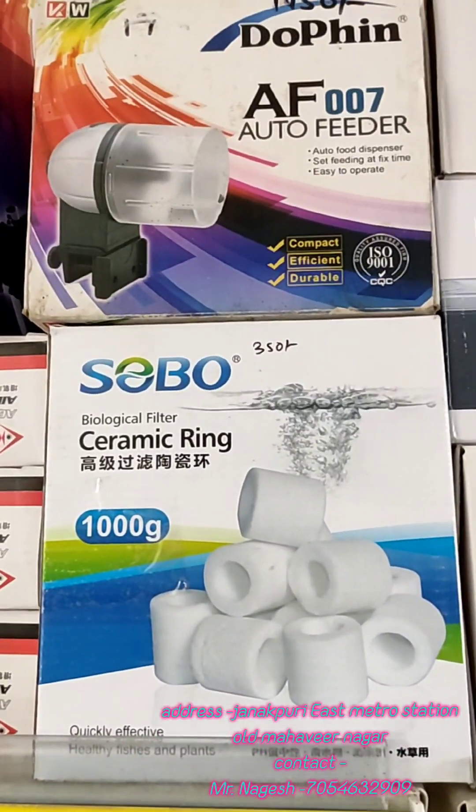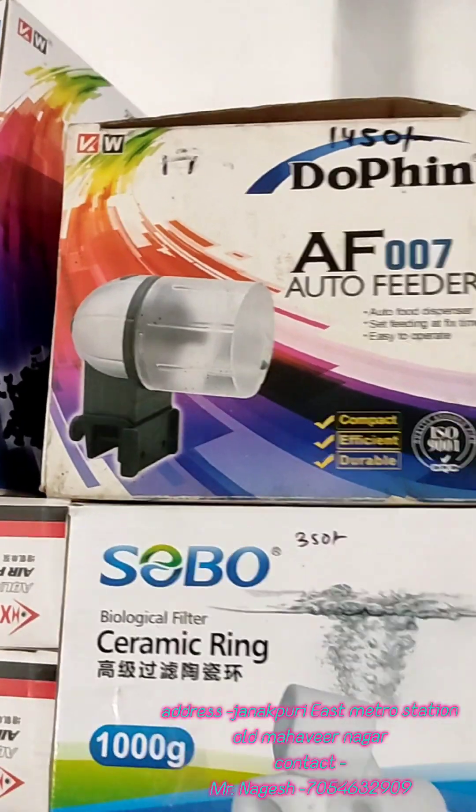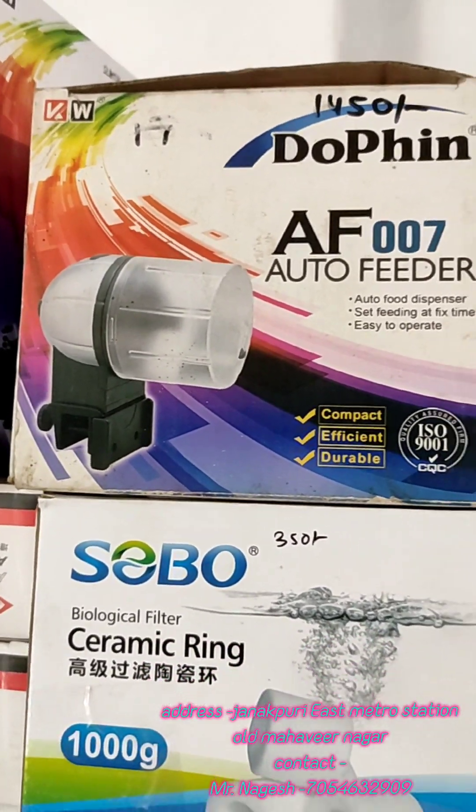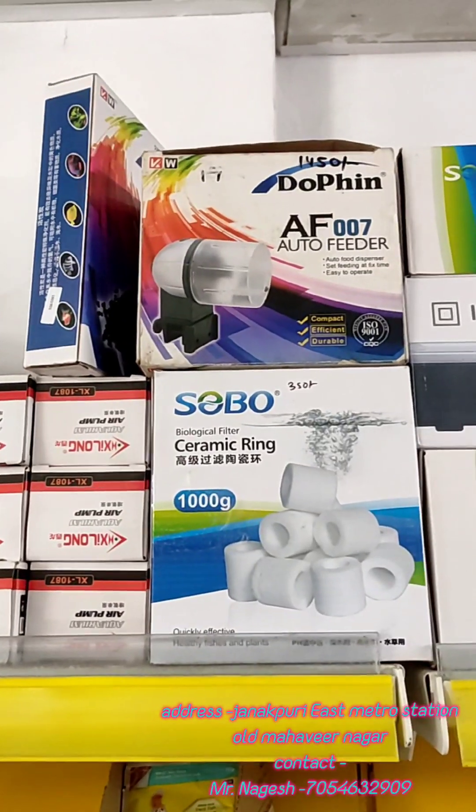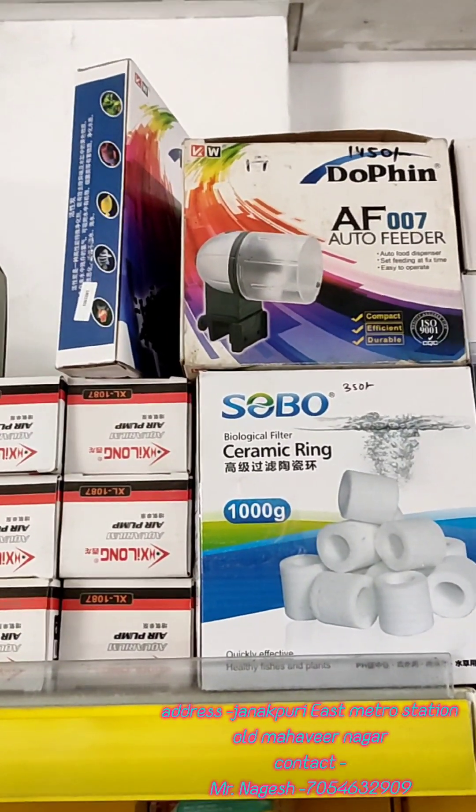We have an auto feeder available. When you go out, the fish will be fed automatically — you can set it to feed your fish on schedule.